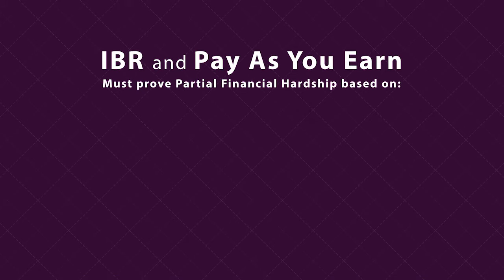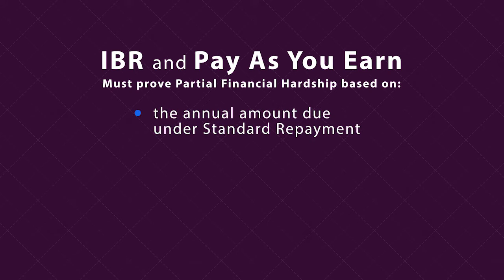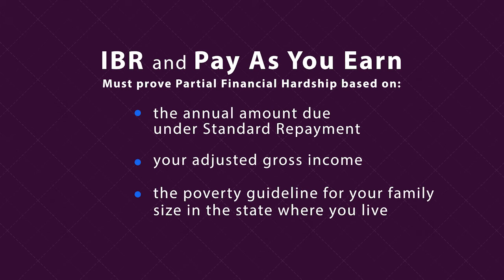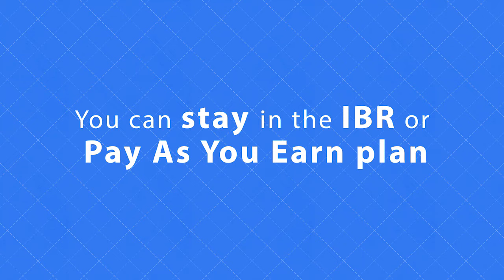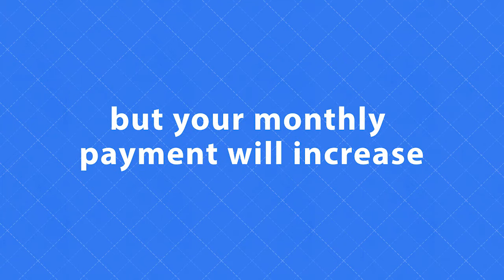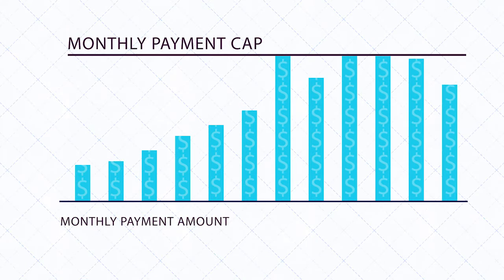For IBR and pay-as-you-earn, borrowers need to show a partial financial hardship based on the annual amount due under standard repayment, adjusted gross income, and the poverty guideline for your family size in the state where you live. You can stay in the IBR or pay-as-you-earn plan even if you no longer have a partial financial hardship, but your monthly payment will increase. There is a cap on the monthly payment amount, which is based on what you would pay under the standard plan at the time you enter IBR or pay-as-you-earn.